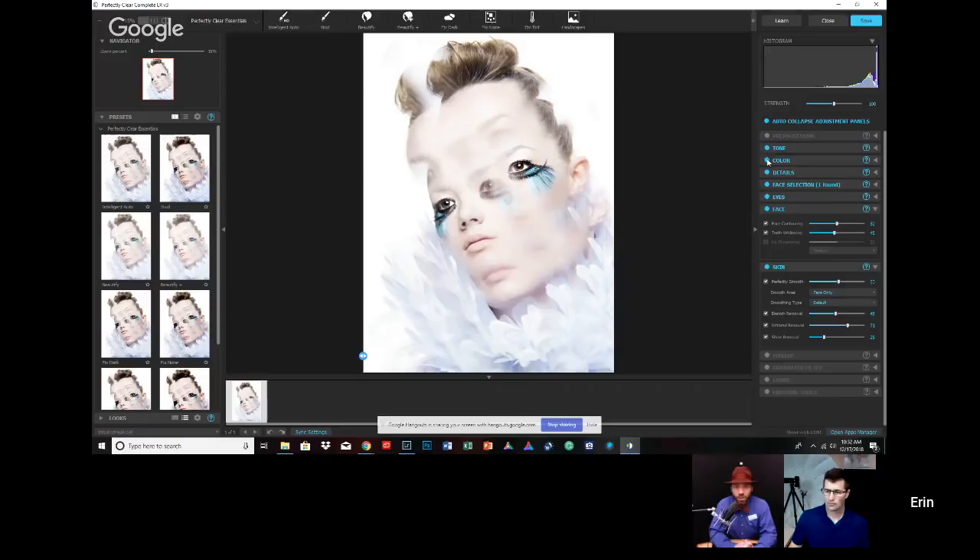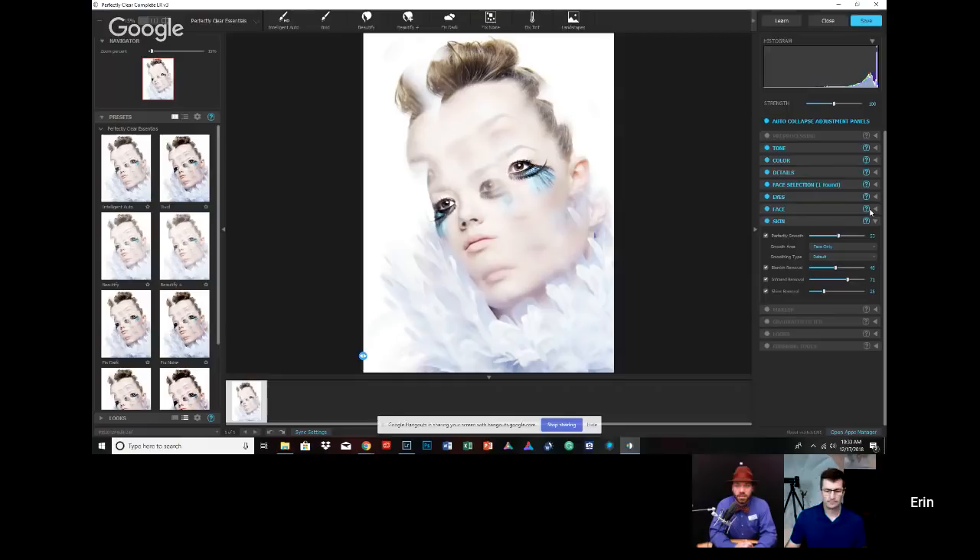I'm going to come down to the face section. I'm going to take the face contouring off — it's not really making any effect I want here since we've got the fractal thing going on. I'm also going to remove the teeth whitening because we can't see her teeth at the moment. The next thing is to come down and work in the skin section. This is a huge thing for me when I'm shooting portraits — I'm usually always in the skin section of Perfectly Clear.